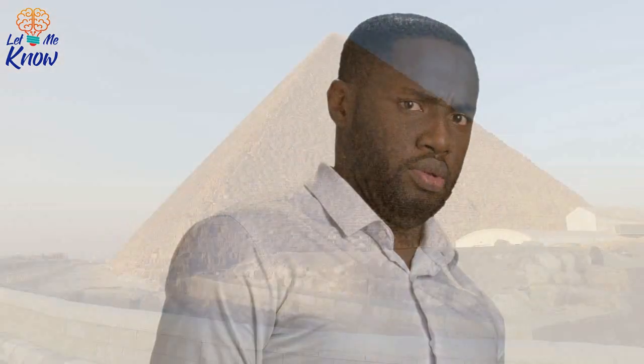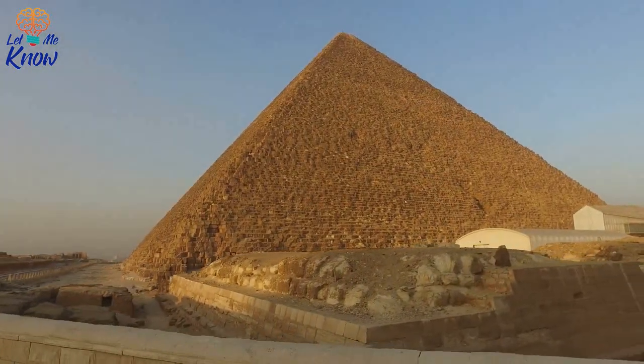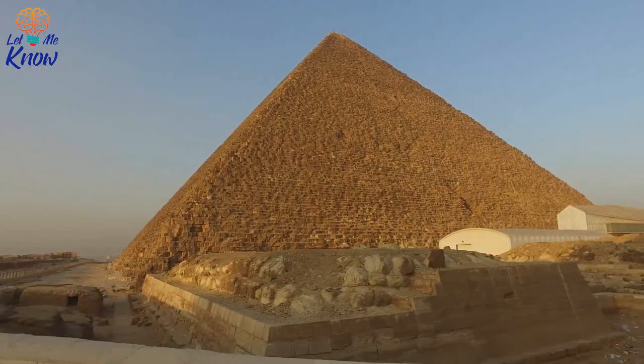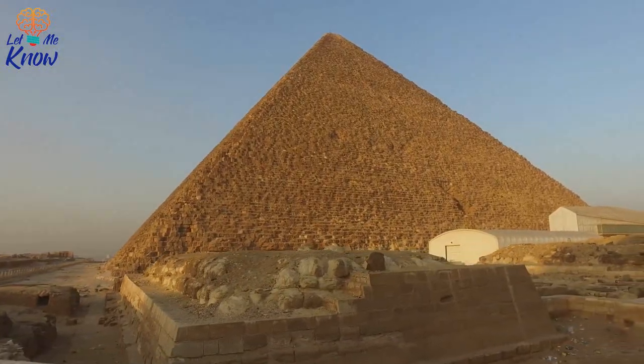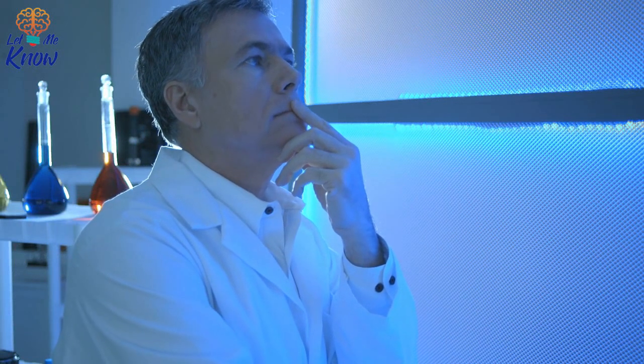Mummy's false toes may be the world's first prosthesis. When we think about ancient Egypt, we might well believe that injuries such as losing a big toe would cripple a person for life. Not so. Research has found that the ancient Egyptians made wearable and comfortable prostheses as far back as 6000 BC.